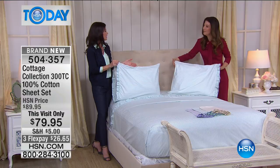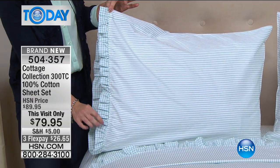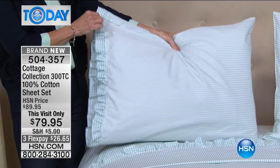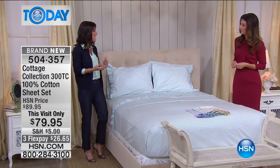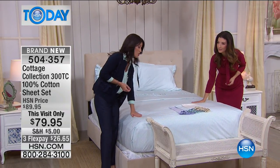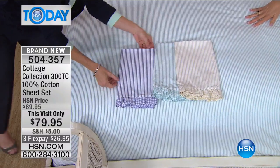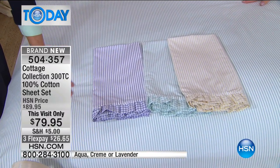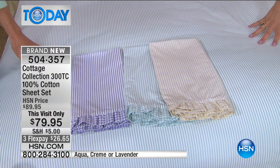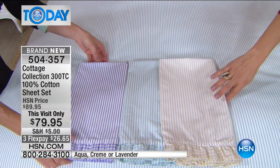It's very classic and traditional, takes you back in time. We've taken the gingham all the way around the pillowcases. And don't be afraid of color — that's what I love about the Cottage Collection, you can create your own look. We have the light aqua, the lavender, and the cream. You can mix and match these. If you wanted to get more than one sheet set, you could use your creative imagination and create your space how you like it.